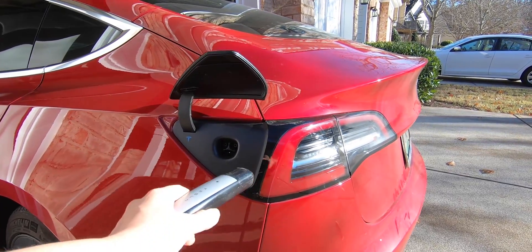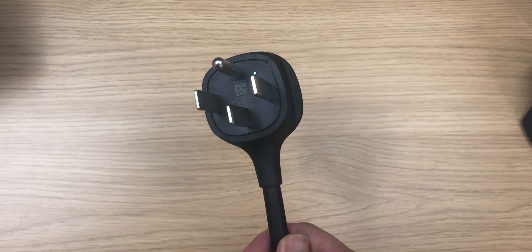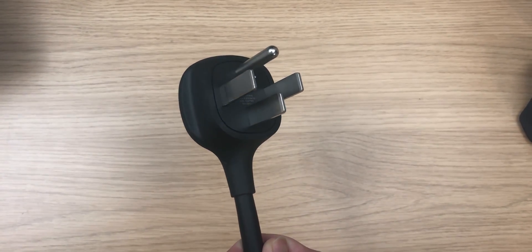This way of charging is very slow — you get about 5 miles of range per every hour charged, but I find it okay. Whenever I'm home, I just plug in the car and it gets the charge that I need. And you can always get the 240 volt outlet to charge much faster.